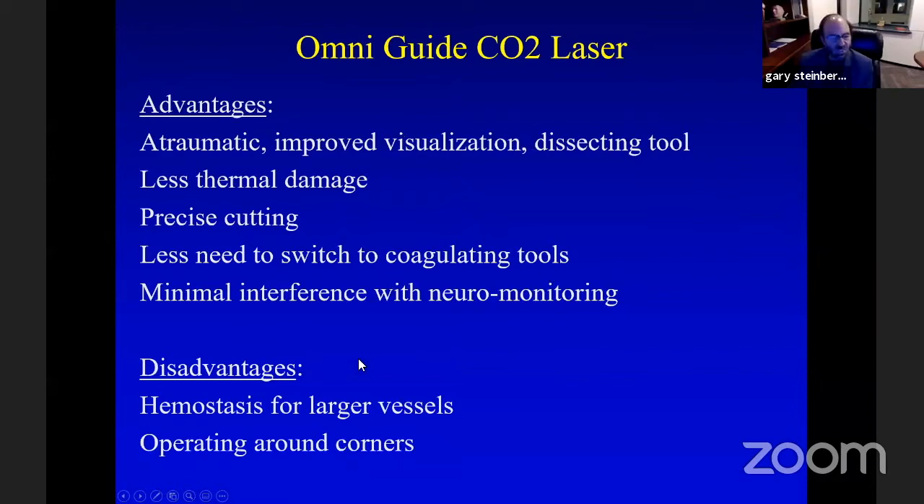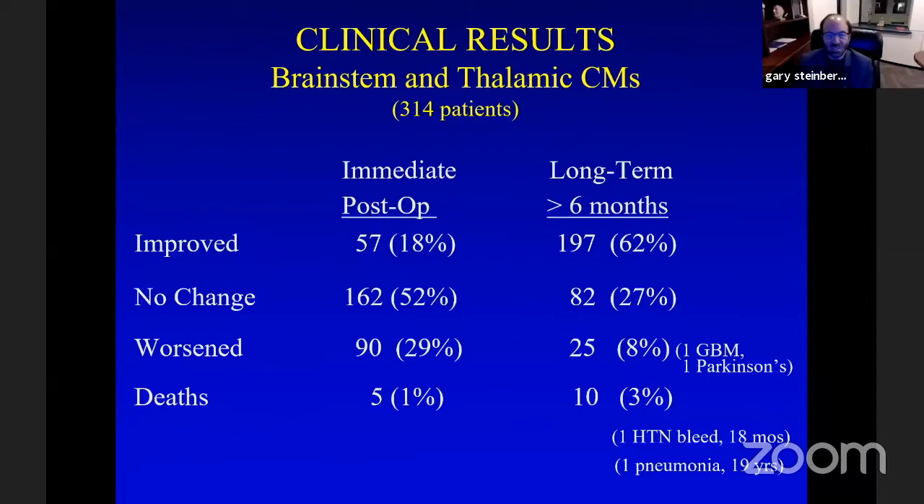The main disadvantage of the CO2 laser is hemostasis for larger vessels, where you still need a bipolar, and you cannot operate around corners since it's a fixed, non-malleable laser. Looking at the immediate postoperative results, a third of patients are worse. However, at six months — and you have to explain this to patients and families — 90% of patients are the same or better. Pathologically, there is minimal thermal injury using the laser at very low wattage of five watts, as opposed to significant thermal injury with the bipolar.